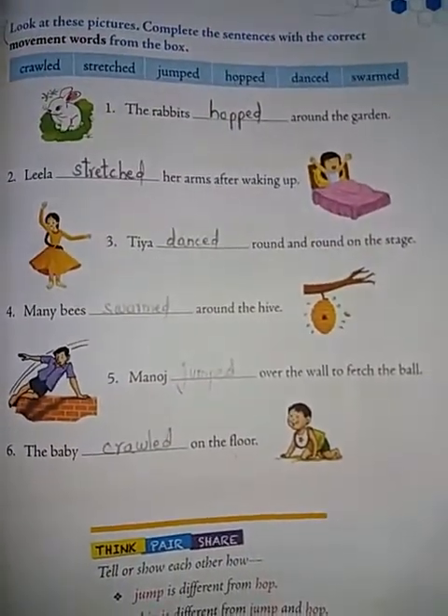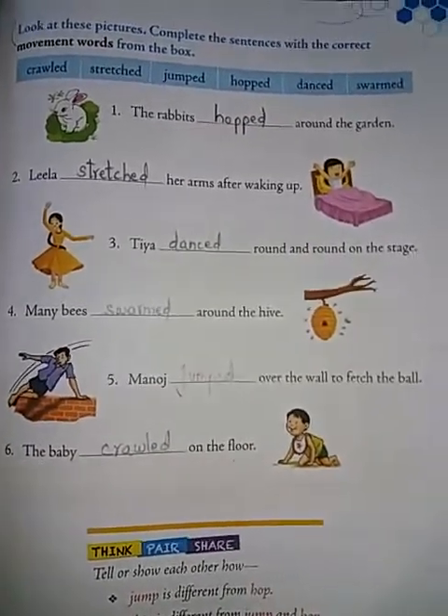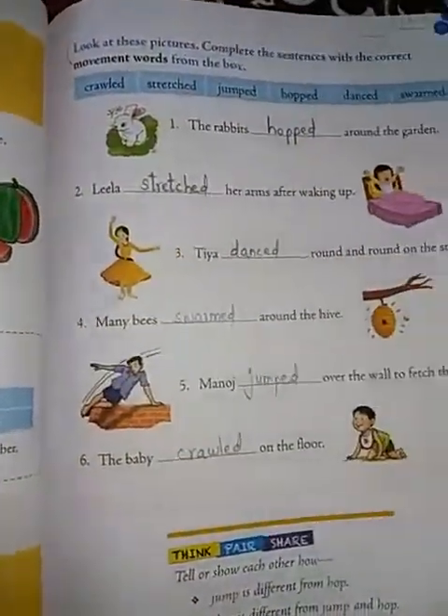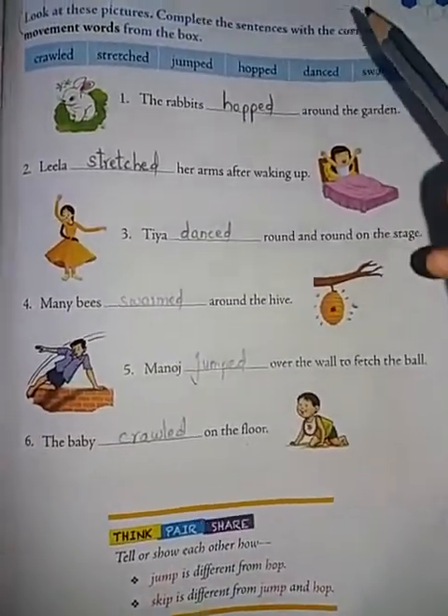Hello children, how are you all? I hope you are doing well at home. Welcome back to my class. As we were discussing, the 6th lesson, The Mango Tree Textbook Bits. Let us continue page number 71, vocabulary bit.